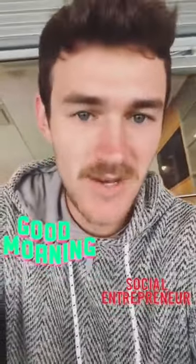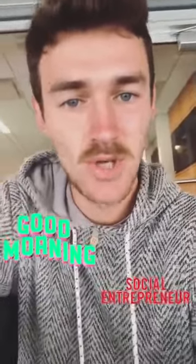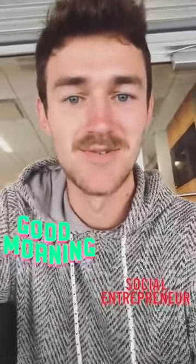Good morning, Rollins College. My name is Ryan O'Donnell. I am a senior graduating in May, and today I'm going to take you around and show you what a day in the life of a social entrepreneurship major looks like. Stay tuned.